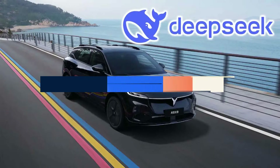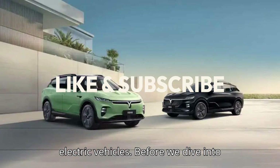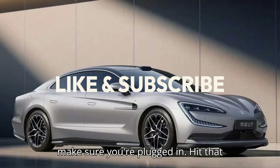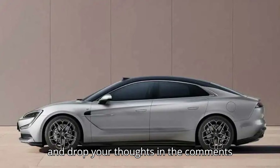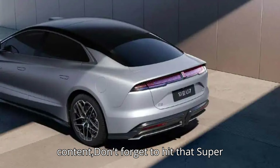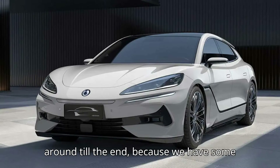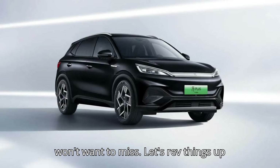Welcome back to EVpedia, your go-to channel for all things electric vehicles. Before we dive into the latest breakthrough in the EV world, make sure you're plugged in — hit that subscribe button, give us a thumbs up, and drop your thoughts in the comments below. Don't forget to hit that super thanks button to show your support. Stick around till the end because we have some exciting details coming your way.